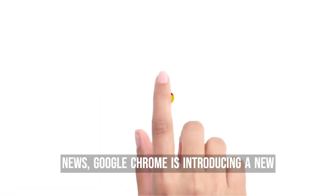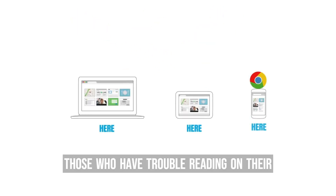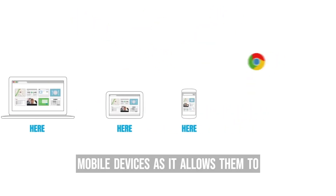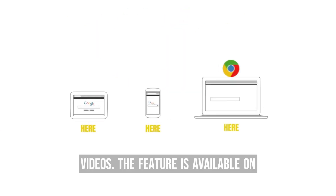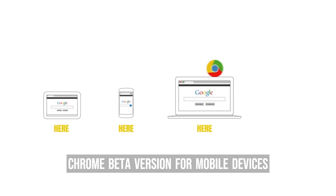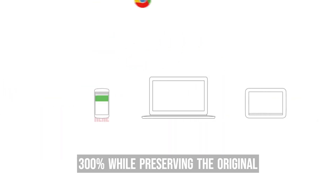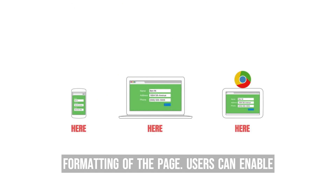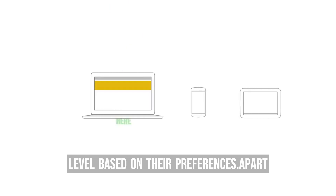Google Chrome is introducing a new page zoom feature for mobile users. This feature is particularly helpful for those who have trouble reading on their mobile devices, as it allows them to increase the size of text, images, and videos. The feature is available on Chrome Beta for mobile devices and can increase the zoom level up to 300% while preserving the original formatting of the page. Users can enable the feature by going to Settings, Accessibility, and adjusting the zoom level based on their preferences.